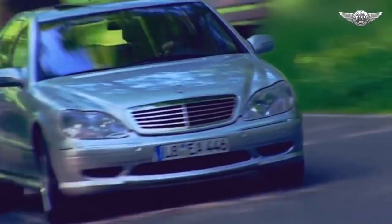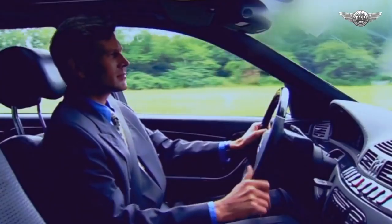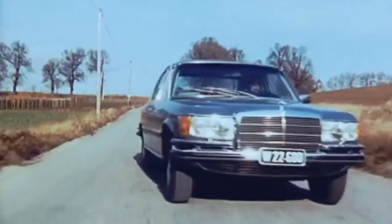Since the first day the S-Class was introduced, it has been the king of the car world, always ten years ahead of everyone else. No matter how much BMW, Audi, or Lexus tries, the S-Class still is the king.